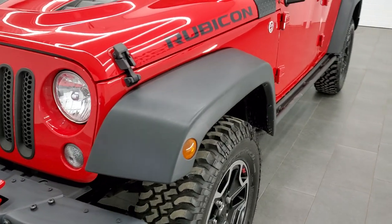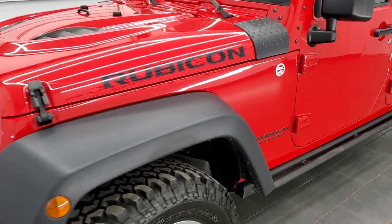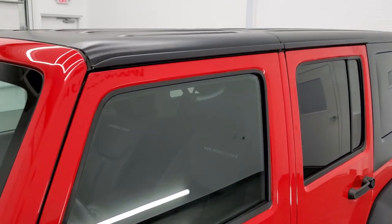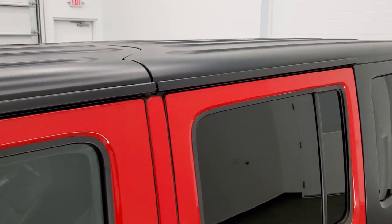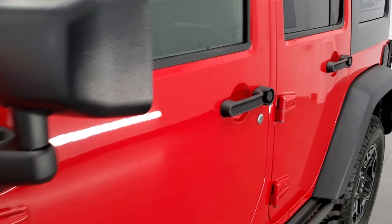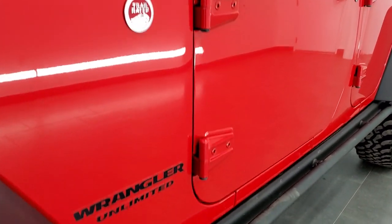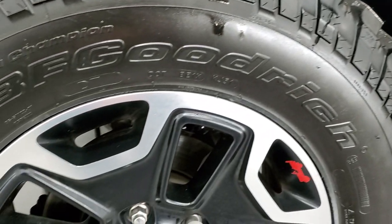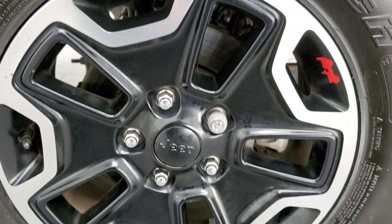Firecracker Red clear coat is the color. We shoot all of our videos in 1080p, 60 frames per second. If you have HD capabilities on your computer, tablet, or smartphone device, turn them on right now — it is definitely your best way to check out the quality and condition of the vehicle before seeing it in person. If you'd like to check out all the photos on this Jeep, there's a link to our website in the upper right-hand part of your screen.